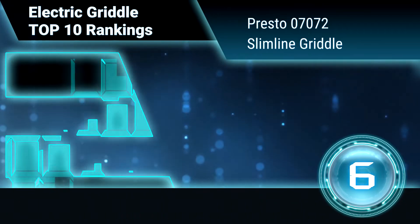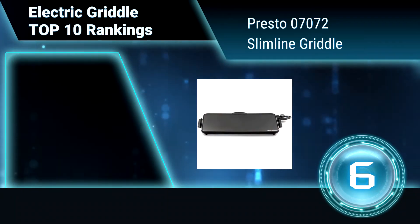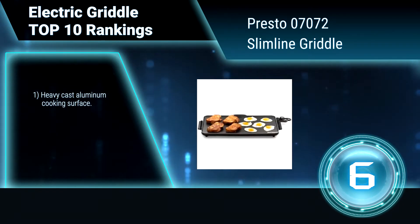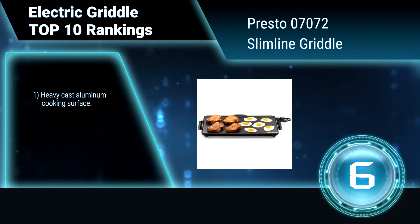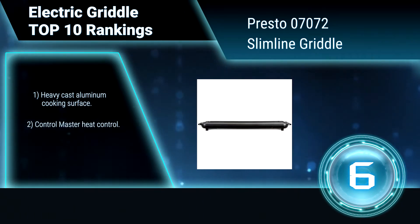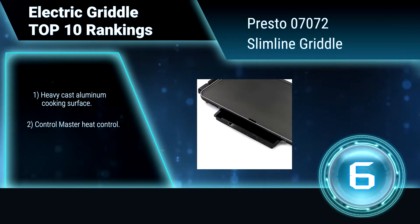Ranking number 6: Presto 07072 Slimline Griddle. The Presto Slimline Griddle features a big 13x22-inch cooking surface that is ideal for buffet-style serving and makes enough for the entire family. It has a premium non-stick surface for stick-free cooking and easy cleaning.